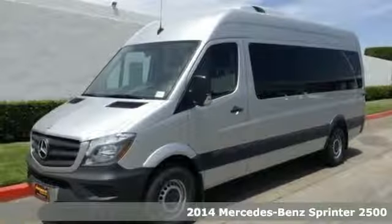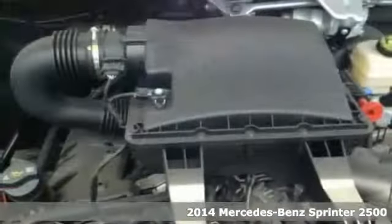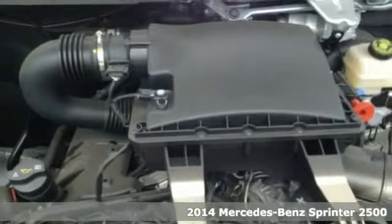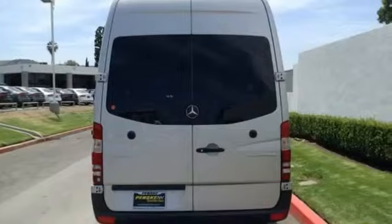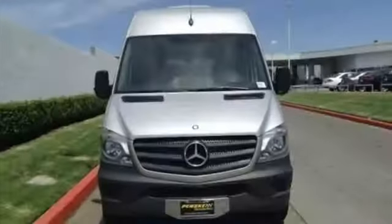Here's a 2014 Mercedes-Benz Sprinter. This Sprinter offers more of what you need to help drive your business forward. It comes equipped with air conditioning, power windows and keyless entry.